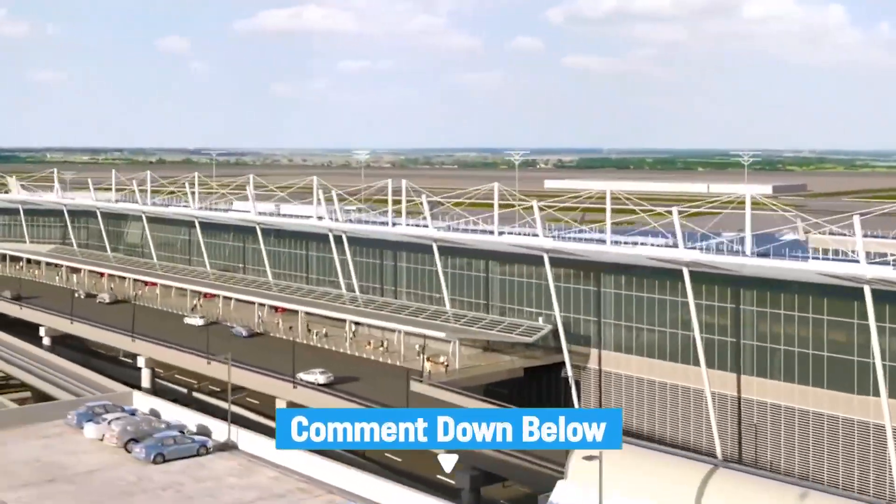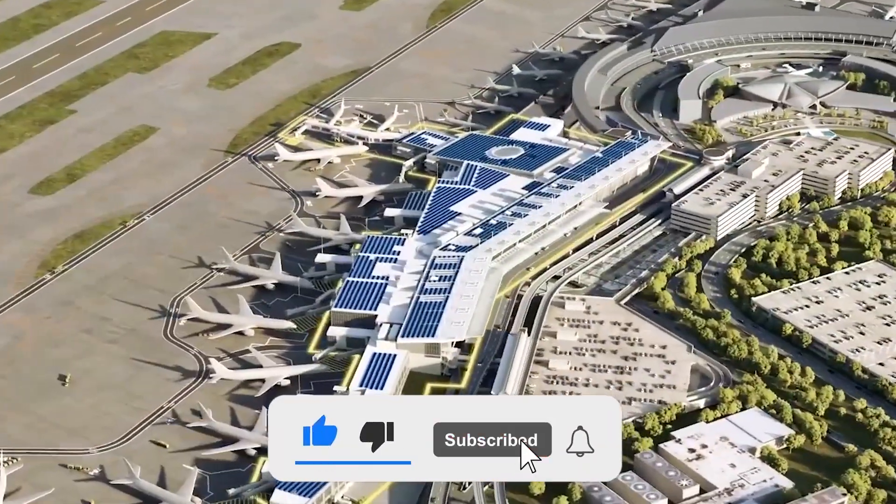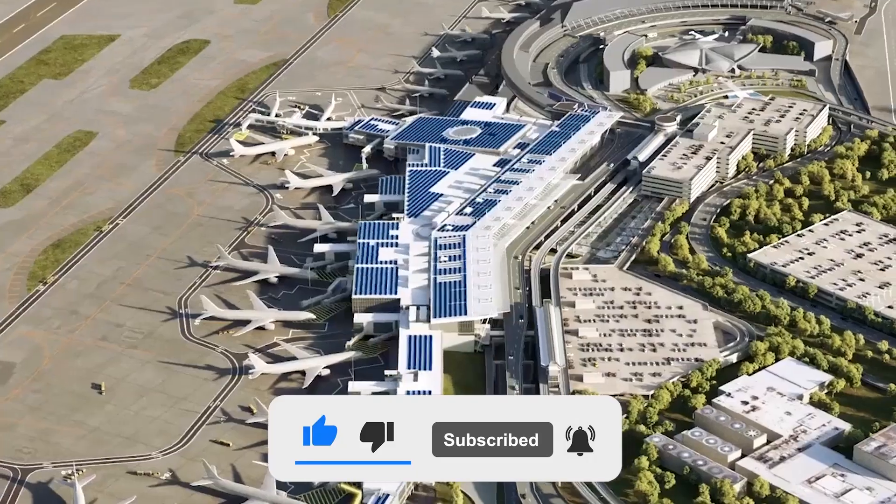If you enjoyed this video and want to stay updated on the latest in construction and engineering, please like, subscribe, comment, and turn on notifications.